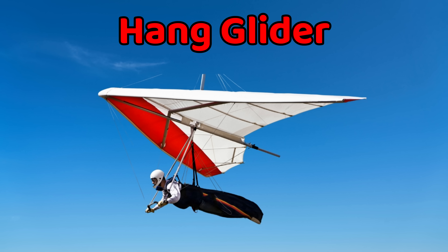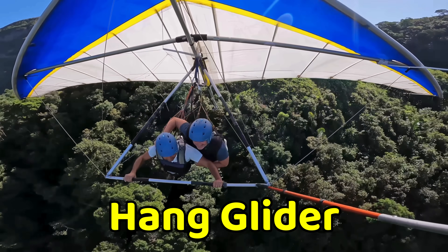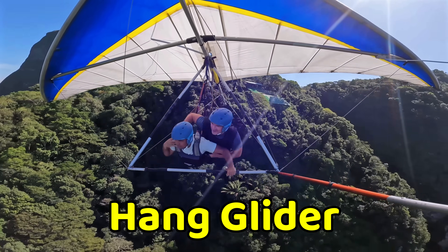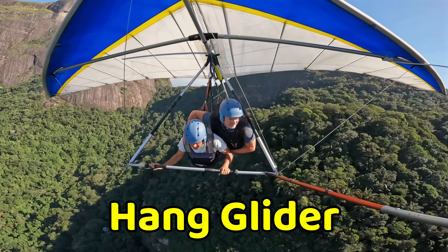This is a hang glider. A hang glider is a light frame with wings that a person holds onto while flying. The pilot runs and jumps off a hill or mountain to take flight. It uses the wind to glide smoothly in the air. Hang gliding is a popular adventure sport that makes people feel like birds flying freely.